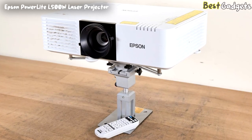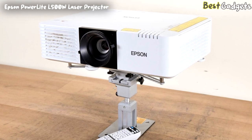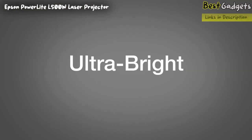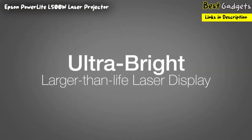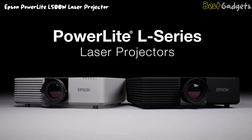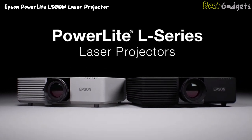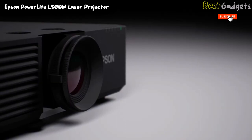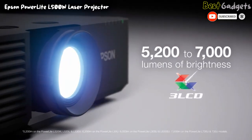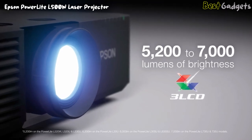Number 5: the Epson PowerLite L500W Laser Projector, available at around $2,400. Create ultra-bright, larger-than-life laser displays with Epson's brightest fixed-lens projectors. The PowerLite L series creates a breathtaking experience for your audience. With 8 models to choose from, these compact and powerful laser projectors offer up to 7,000 lumens of equal color and white brightness.